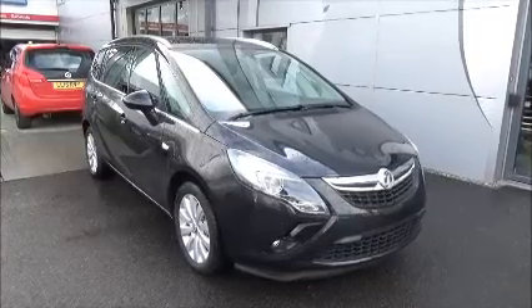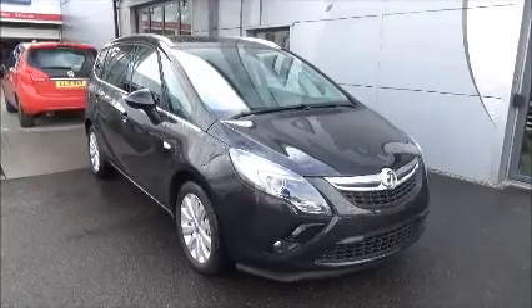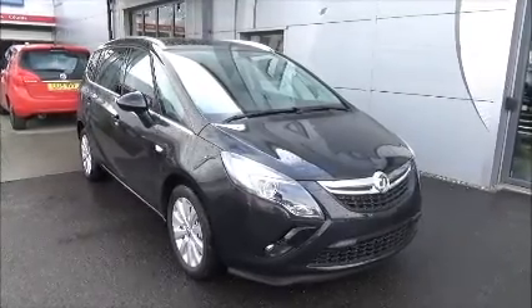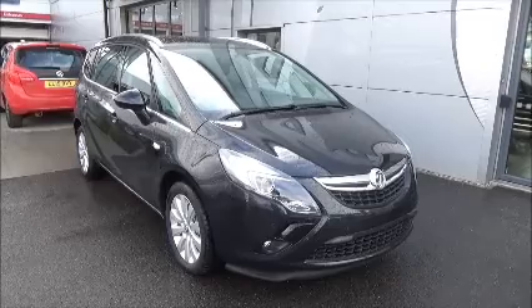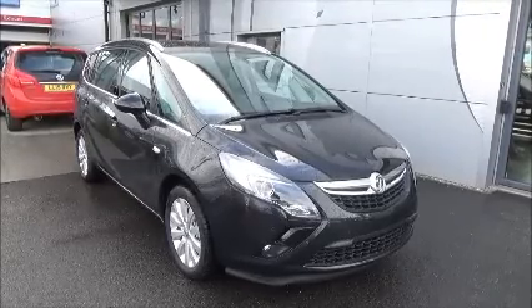Hello and welcome to Now Vauxhall. Here today we have a Vauxhall Zafira with a 6-speed manual transmission, coming in a beautiful black metallic paint. This car is a pre-registered vehicle, so it will be on a 15 plate and it will have delivery mileage on the clock. It will also come with 5 days free insurance and a minimum of 12 months comprehensive warranty.